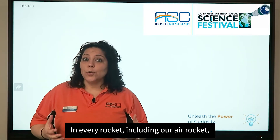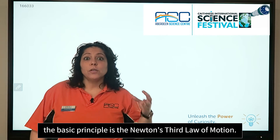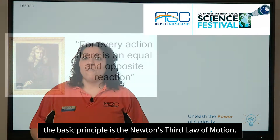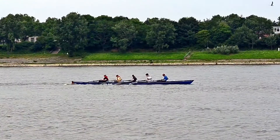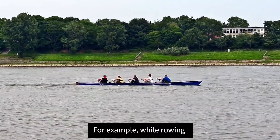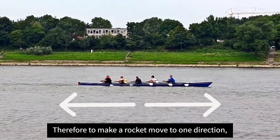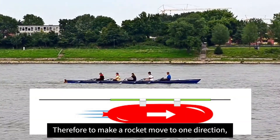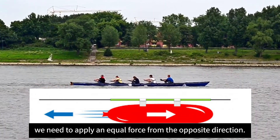In every rocket, including our air rocket, the basic principle is Newton's third law of motion: for every action, there's an equal and opposite reaction. For example, while rowing, we push the oar backwards in order to push the boat forward. Therefore, to make a rocket move in one direction, we need to apply an equal force from the opposite direction.